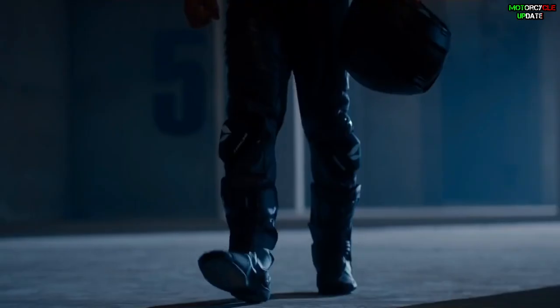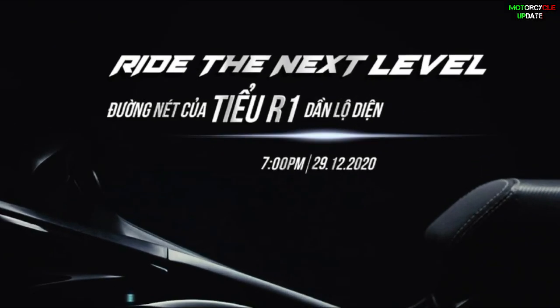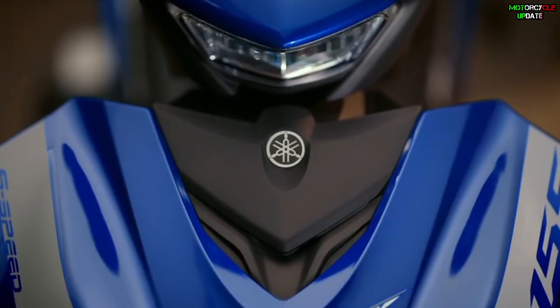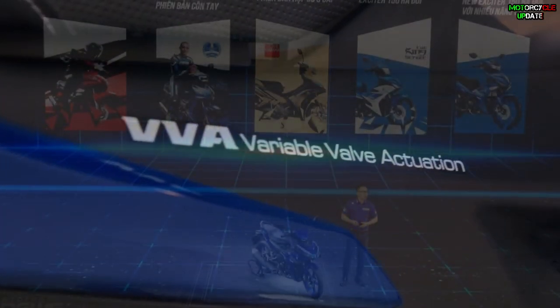Hello brothers, I hope you are in good health. According to the previous teaser, today on 29th December 2020, Yamaha Vietnam released their latest product called the Yamaha Exciter 155 2021 model.